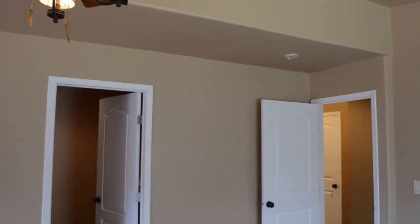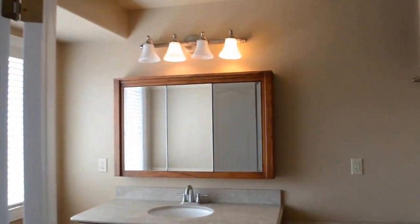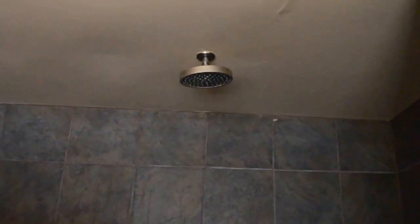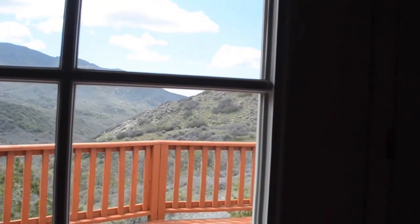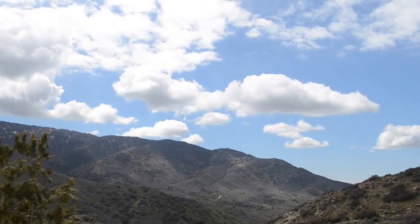Big walk-in closet. And then your master bathroom with a nice vanity area to the side. Huge shower with three shower heads — one up on top, one to this side, and one over here as well. All the incredible views out of all the windows. The master bedroom has great access to the deck, and again, that crazy view.